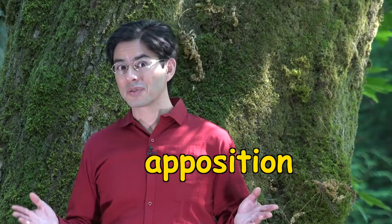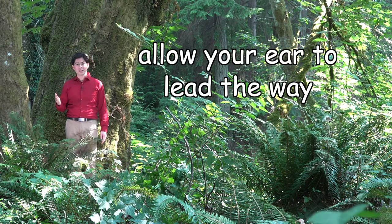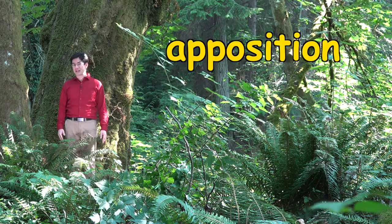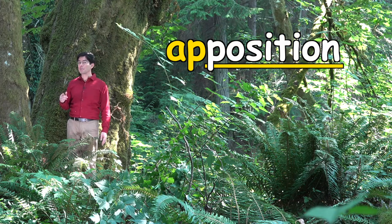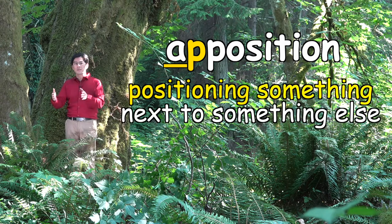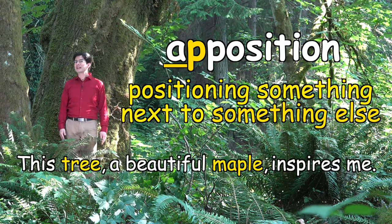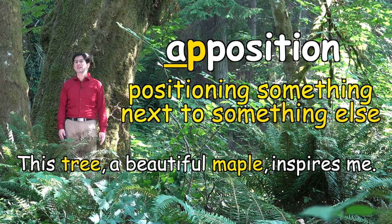Here's a trick for remembering the meaning of apposition long after you've finished watching this video: allow your ear to lead the way, allow your ear to become a trusted helper. Say the word 'apposition' out loud. Do you hear the word 'position' in 'apposition'? The prefix 'a' happens to mean beside or next to. So apposition is just about positioning something next to something else, as we did in our sentence: "This tree, a beautiful maple, inspires me." May this simple but powerful trick inspire you to let your ear lead the way.